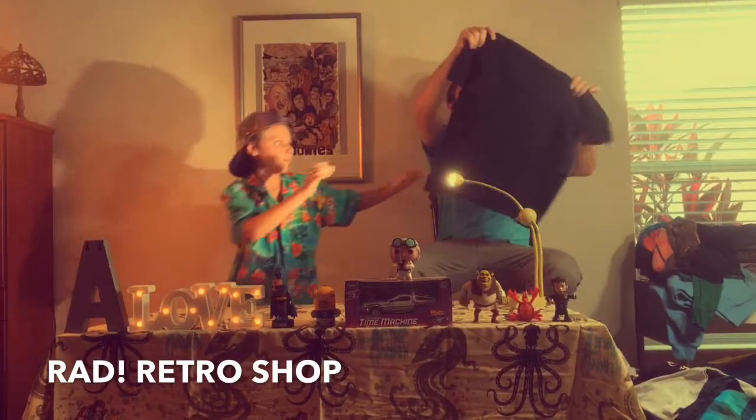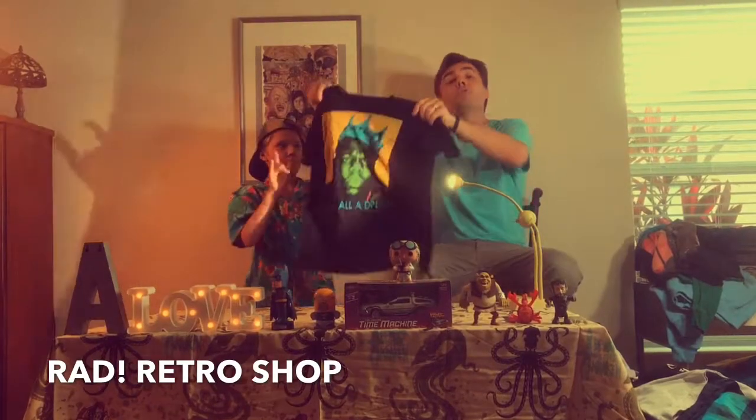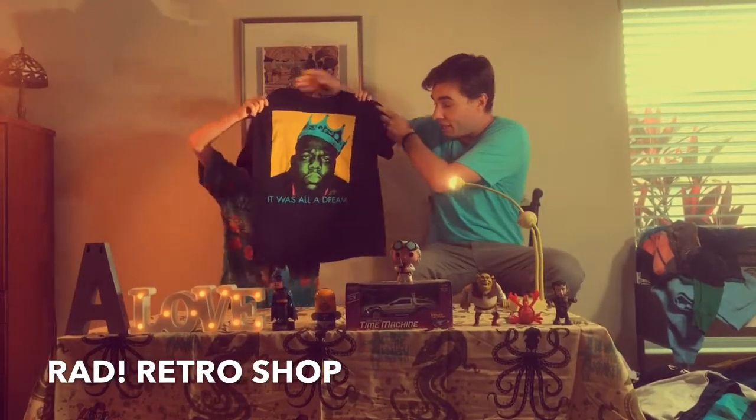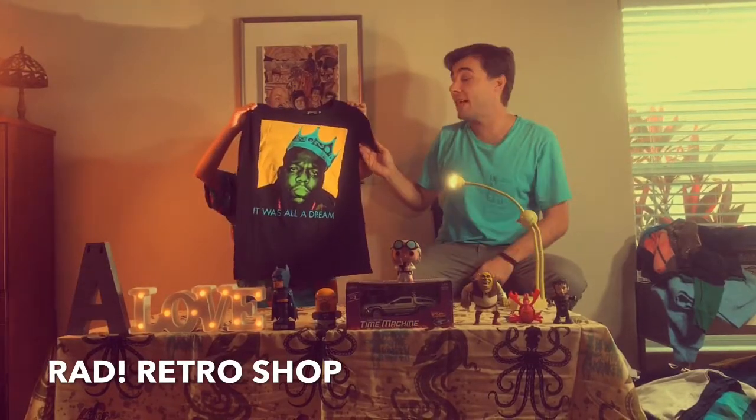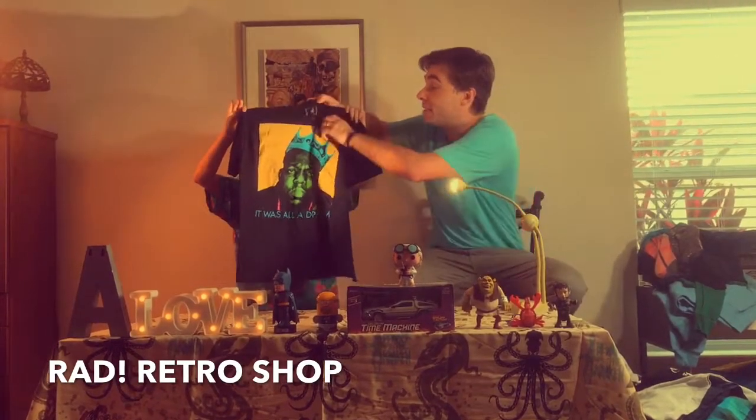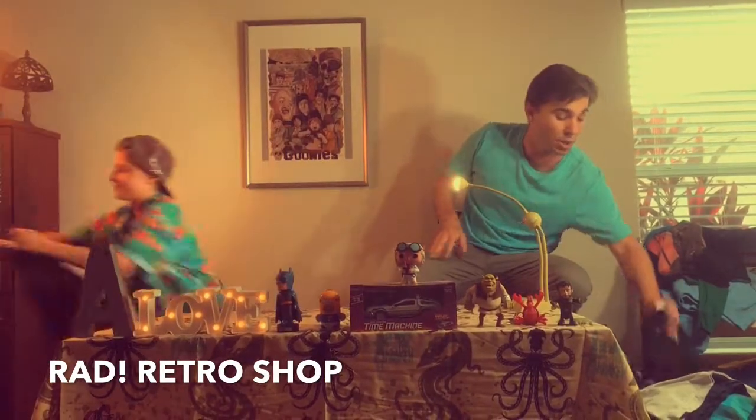Next one — I love it when you call me big poppa. It was all a dream: we got a Notorious B.I.G. shirt right here. This is a size large — look for the actual measurements online.